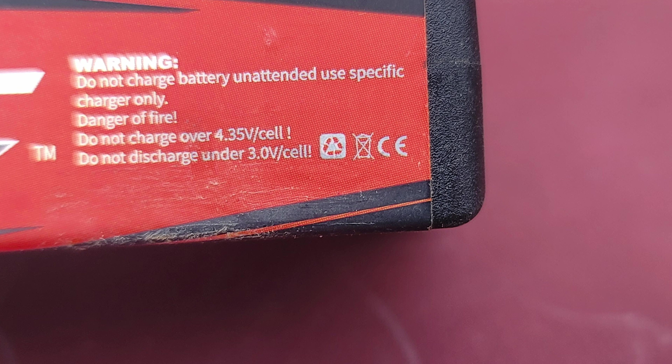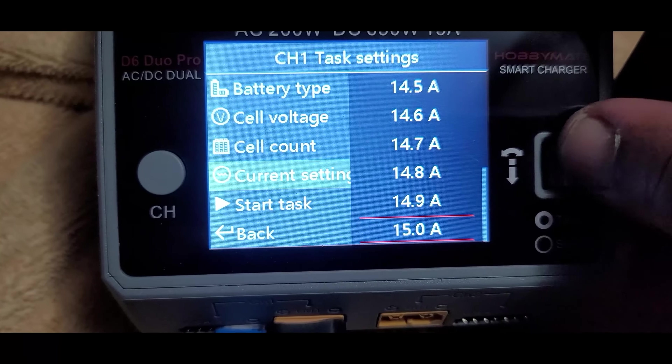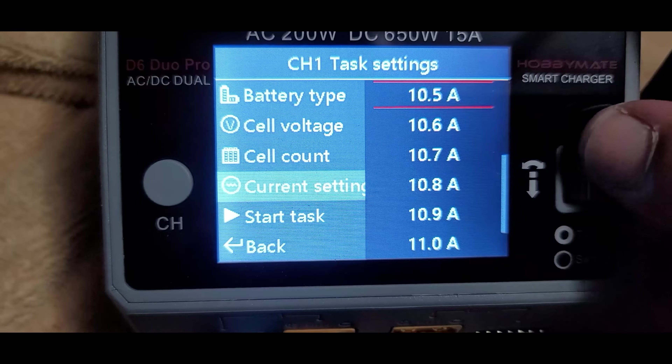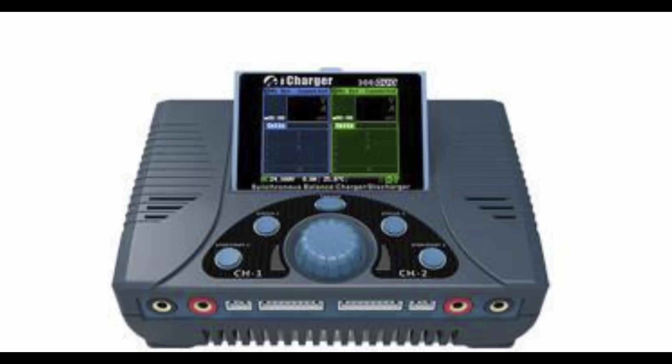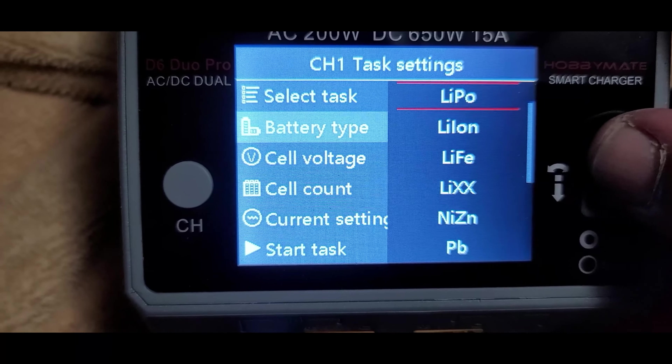You don't want lipos to go under a specific voltage, so you definitely need something to monitor the discharge and turn it off when it reaches that critical voltage. Most chargers — even low-end ones — can do a discharge. It might only discharge at one or two amps, so it won't be fast, but it'll get the job done. If you're doing competition racing, you'd want a higher-end charger like an iCharger or a Hyperion — something that can handle battery maintenance including charge and discharge cycles.